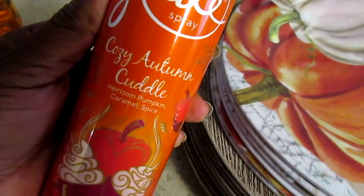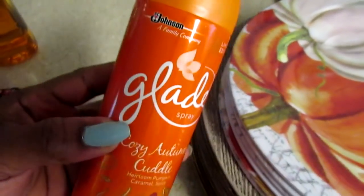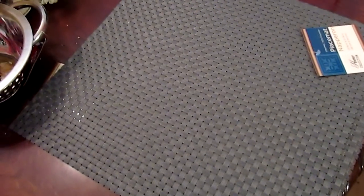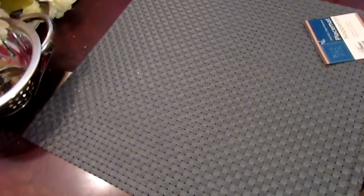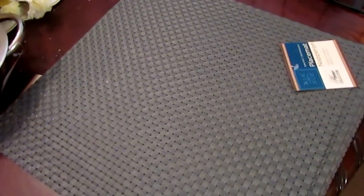I went to Target and picked up two of these Glade Cozy Autumn Cuddle - it was only a dollar so I picked up two. I also picked up another one that's upstairs in my bathroom - it smells really good, almost like men's cologne. It's another fragrance, I think apple. I love apple and cinnamon. I wanted the plug-in but I said I'd check my coupons first because the two plug-ins were like $4.99.